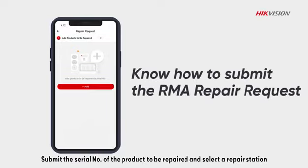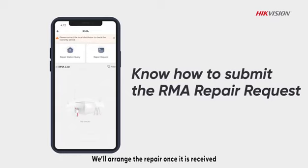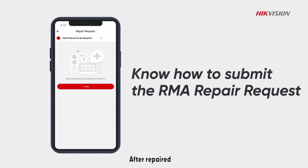Submit the serial number of the product to be repaired and select a repair station. We'll arrange the repair once it is received. After repair,